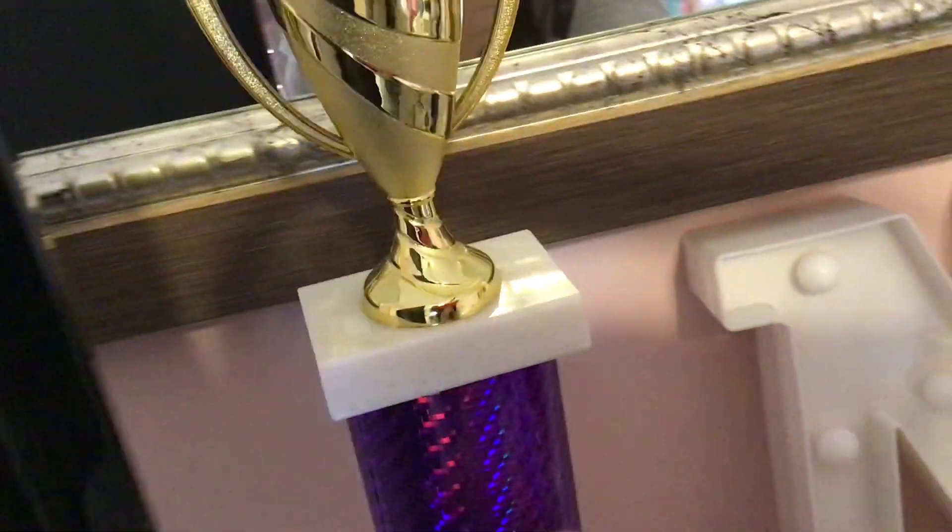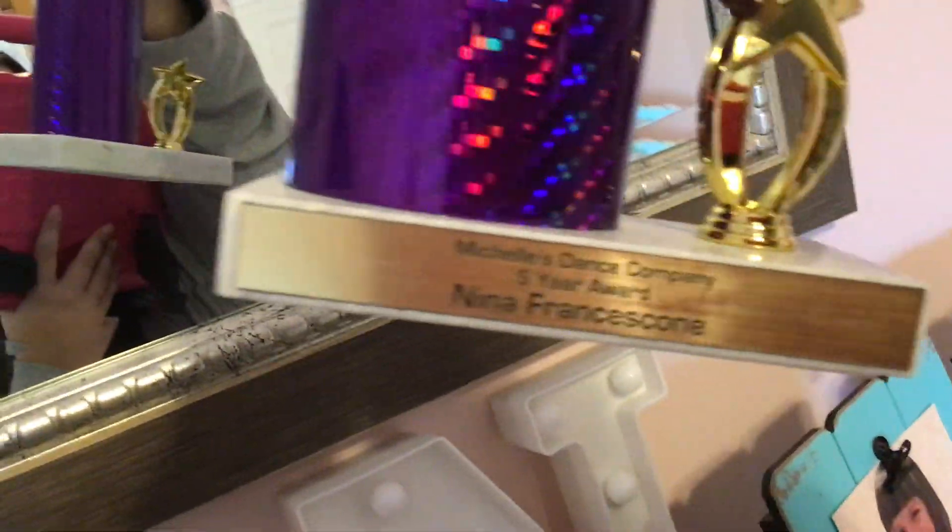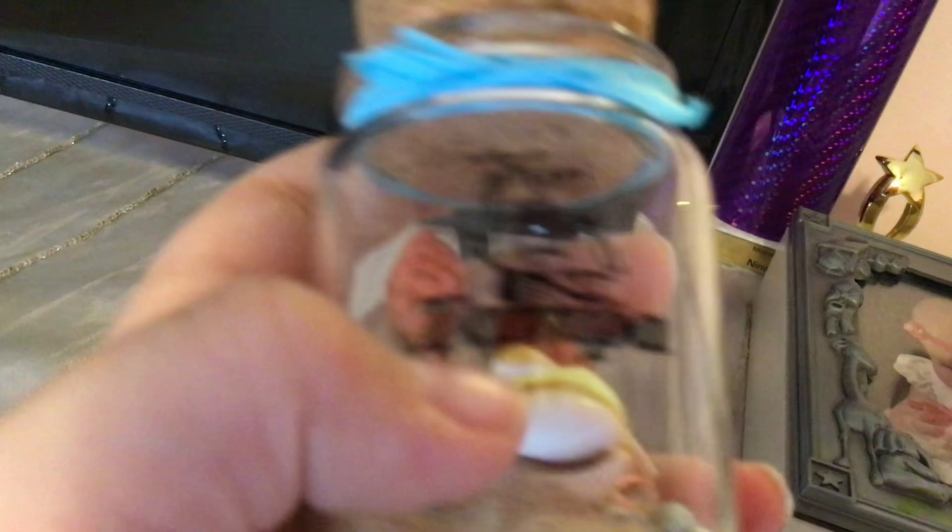Here are some pictures of me on the front, and here is my N that lights up when it's dark in the room. Here's a trophy I got last year from my dance recital — it says Michelle's Dance Company five-year award. I've been dancing for five years. And then there's another mirror. When we were coming back from Tampa, I got this Tampa seashell thing. And then my one and only TV. It's pretty obvious. I have this really pretty tablecloth for the dresser.